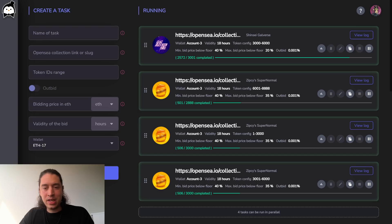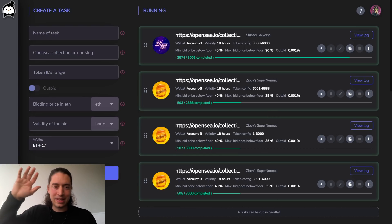Join our Discord and subscribe to this channel to always stay up to date. That was it for today — happy May the Fourth everyone, and I hope to see some of you in our Discord. See you later!